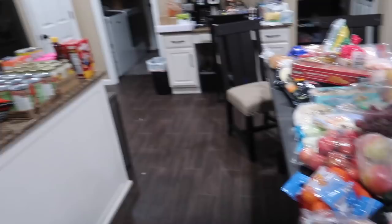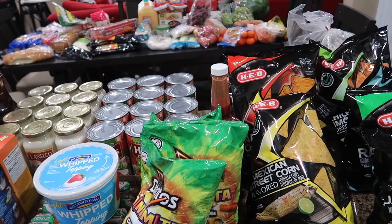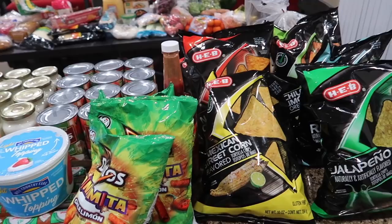So yeah, not the best haul for $320, but I did get to stock up on some things. My plan is to build up my stockpile in the freezer and pantry little by little — picking a few items over the next few hauls and concentrating on getting those stocked up. There you have it: $320 at HEB. I hope you guys enjoyed it. The girls are about to help me put it all away — let's do it! We'll see you guys in the next one, bye!